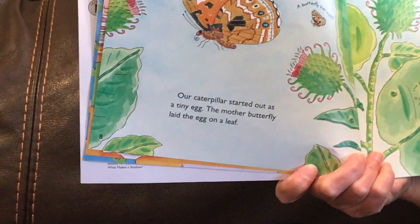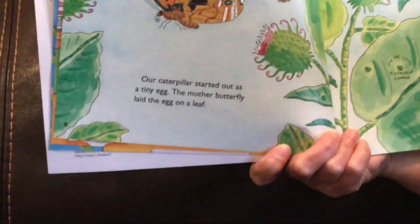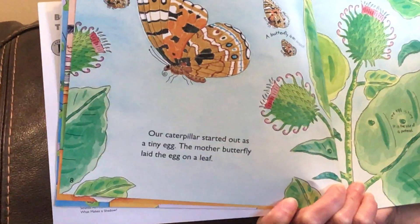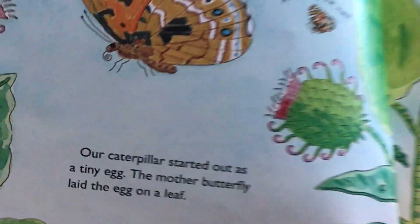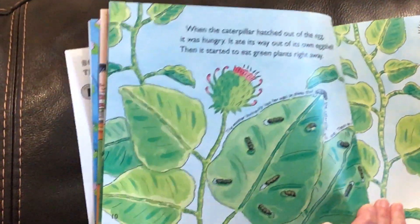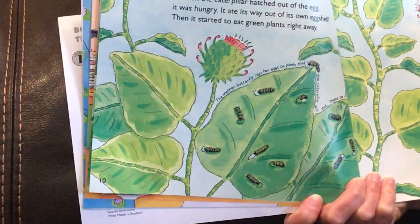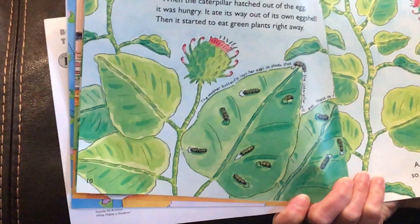Our caterpillar started out as a tiny egg. The mother butterfly laid an egg on a leaf. When the caterpillar hatched out of the egg it was hungry. It ate its way out of its own eggshell. Then it started to eat green plants right away.